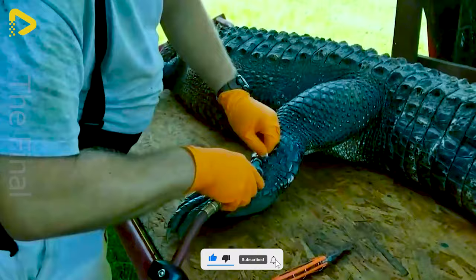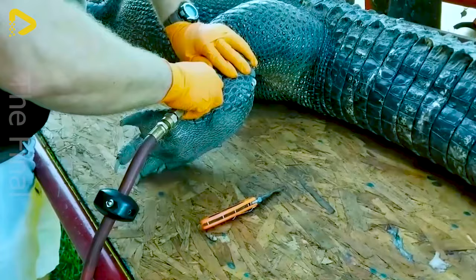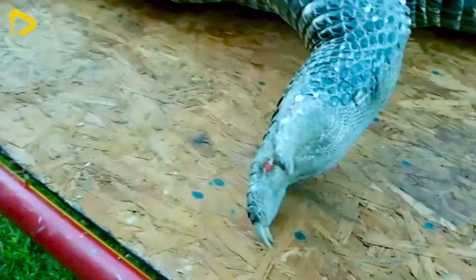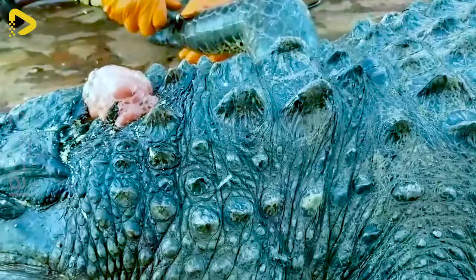You are undoubtedly familiar with products made from crocodile leather. Crocodile leather is widely used to create high-end fashion products such as handbags, wallets, belts, shoes and other accessories. With its unique texture, crocodile leather adds a luxurious and distinctive style to these products.